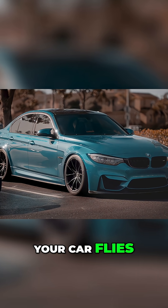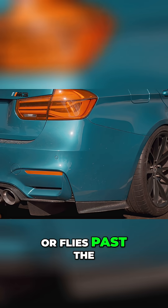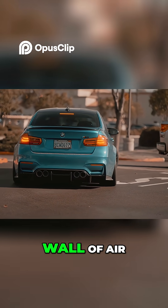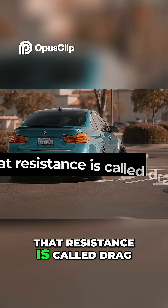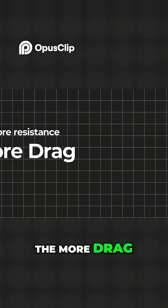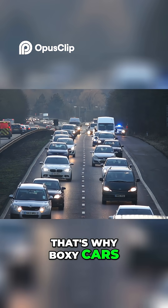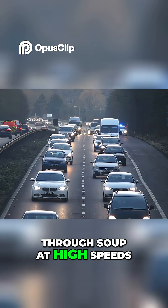Air literally decides if your car flies or flies past the finish line. When your car moves, it's punching through a wall of air. That resistance is called drag. The more drag, the harder your engine works and the slower you go. That's why boxy cars feel like they're driving through soup at high speeds.